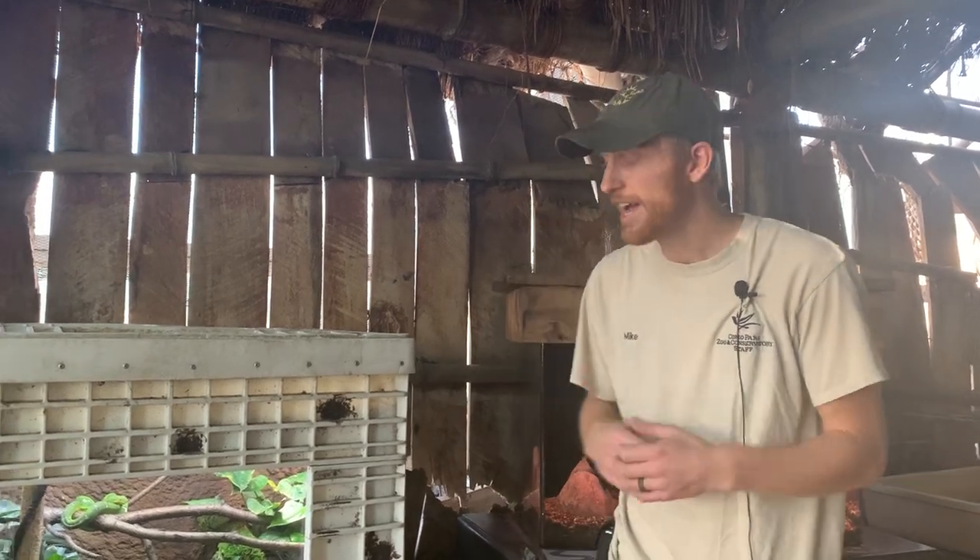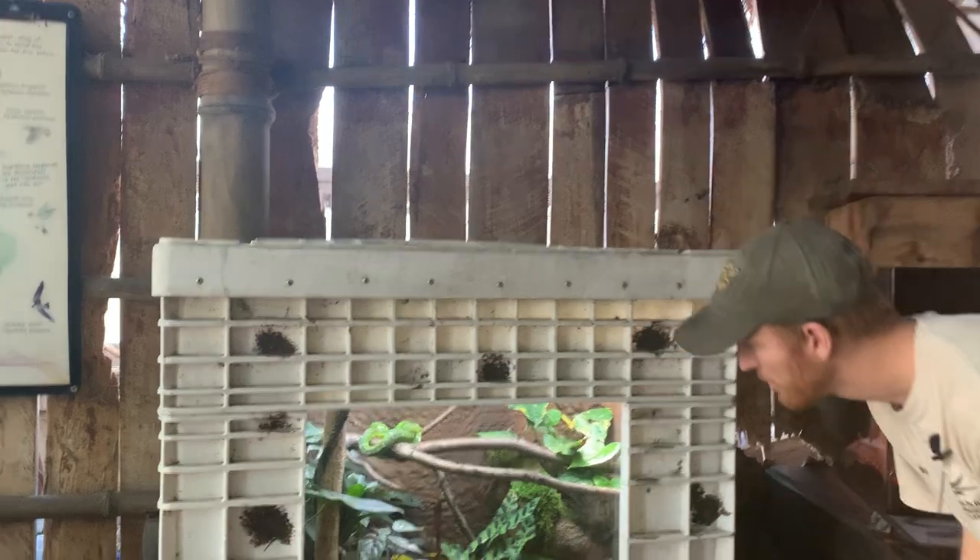Hi everybody, thanks for joining me today on Como Live, brought to you by the Legacy Amendment. My name is Mike and I'm a senior keeper here at the Como Zoo. Today I have a really cool animal to show you. We actually just got him out on exhibit during this pandemic, so if and when you come back to visit us, you get to see this really cool animal. Today I have an emerald tree boa.